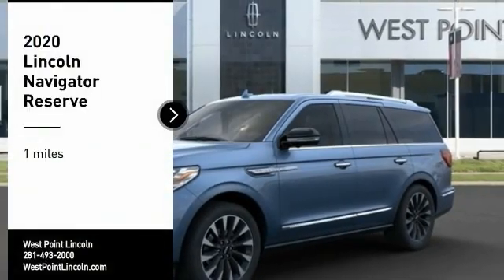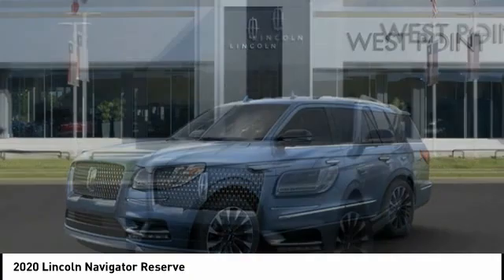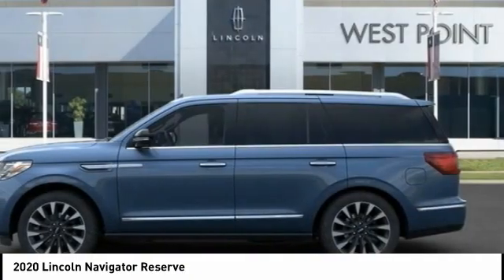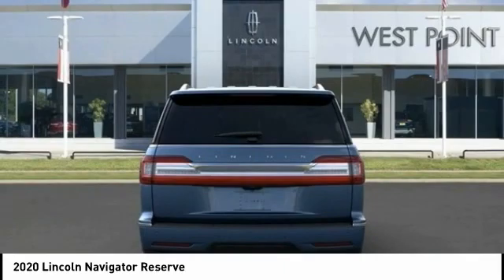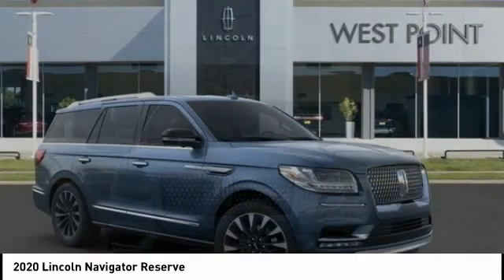We are pleased to show you the 2020 Lincoln Navigator. The Lincoln Navigator offers over 100 cubic feet of cargo space, three rows of seating for up to eight passengers, and best-in-class legroom, as well as an authoritative 5.4-liter three-valve V8 flex-fuel engine. This luxury SUV is powerfully persuasive.